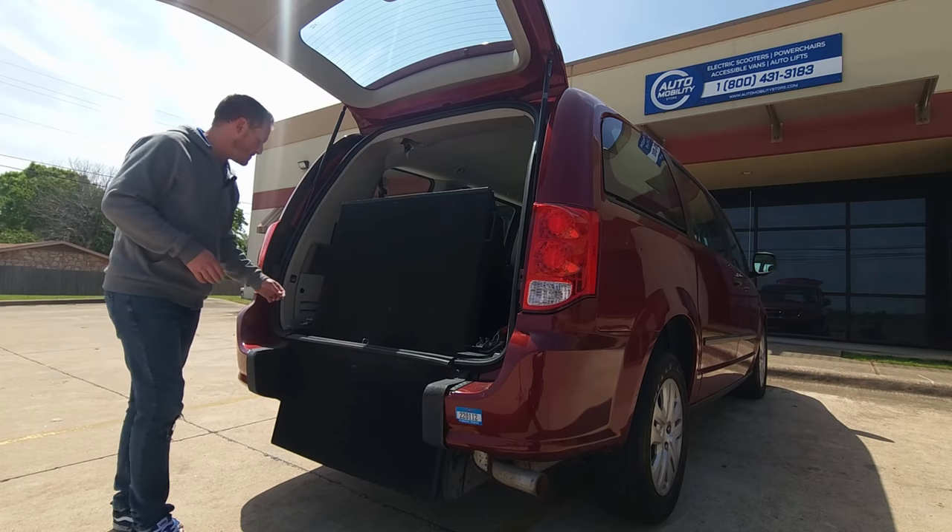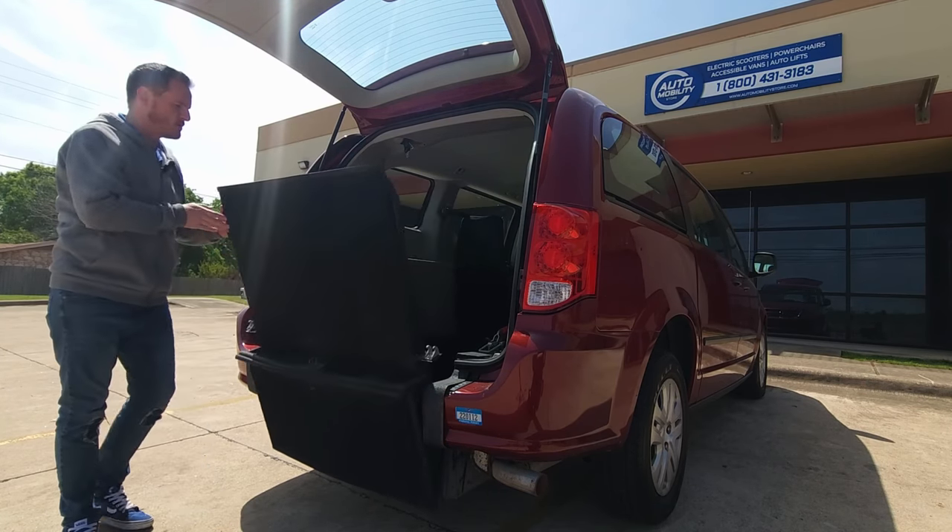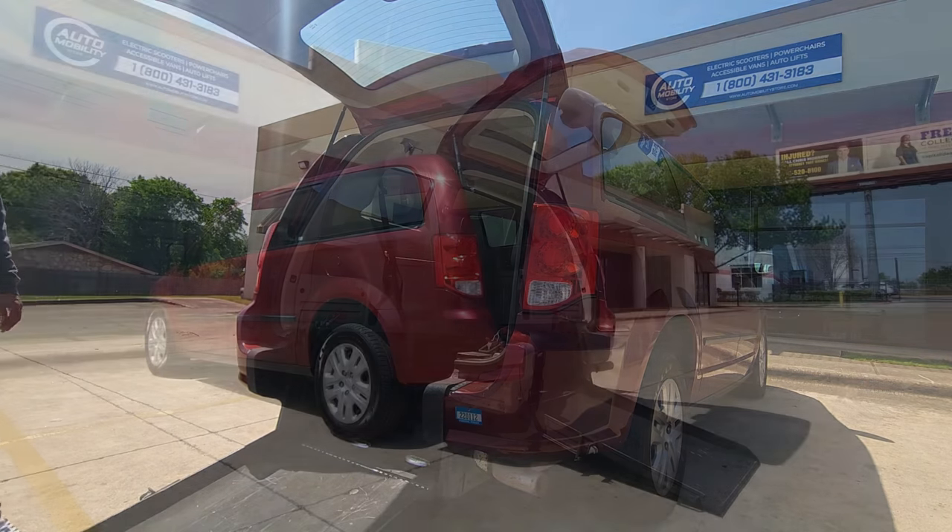Now with a rear entry vehicle, you'll simply pull these latches, manually bring your ramp down, and ride right in.